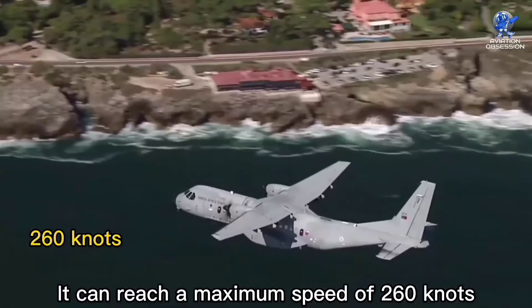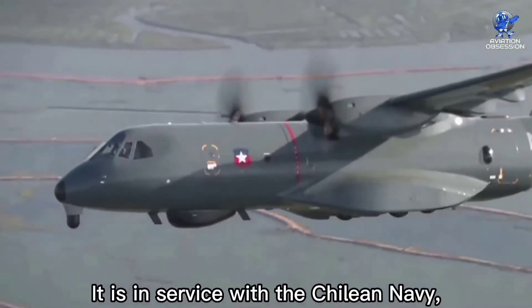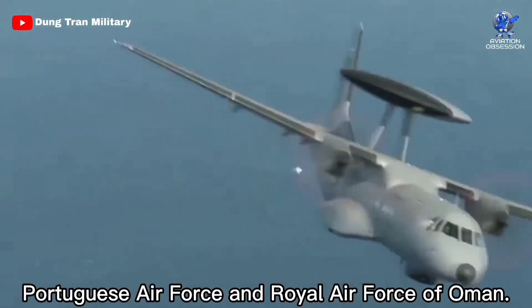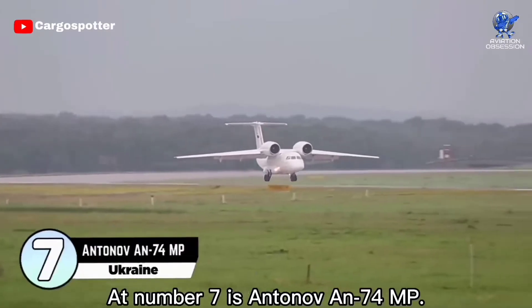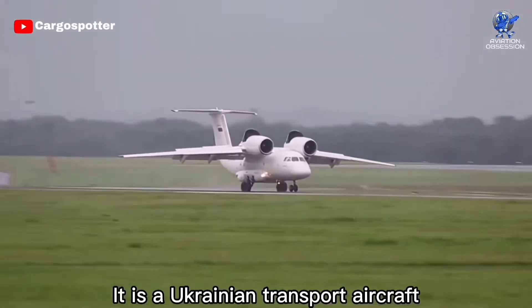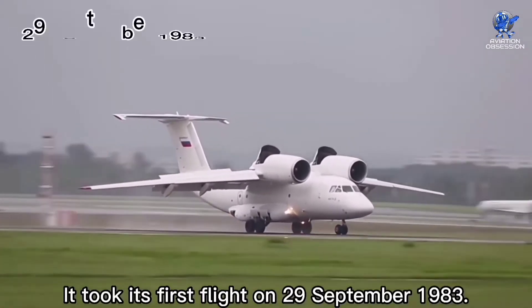The C295 can reach a maximum speed of 260 knots and patrol a range of 840 nautical miles. It is in service with the Chilean Navy, Portuguese Air Force, and Royal Air Force of Oman. The aircraft price is around 28 million dollars.